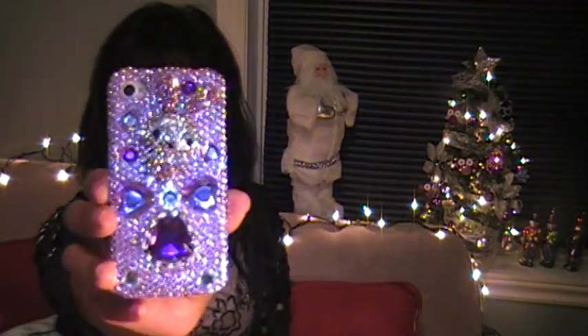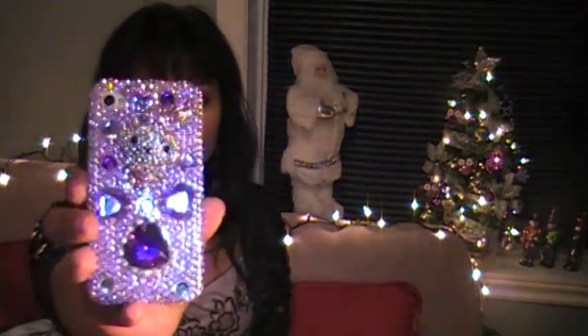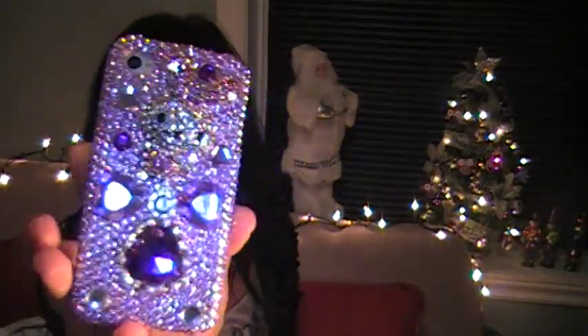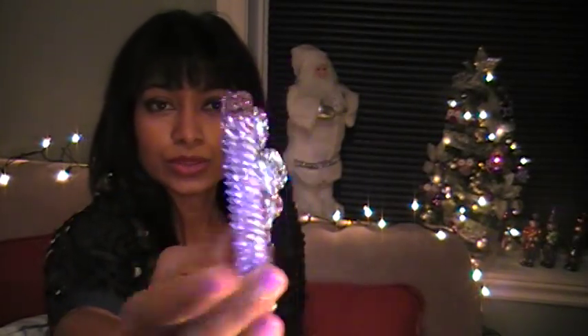It's this gorgeous cell phone case. It was only $16.99 compared to, I don't know, like $25 and up. It's very gorgeous. I love the detailing on this. This is what the front part looks like. It snaps on, and I actually used this already and nothing came out at all, which is great.